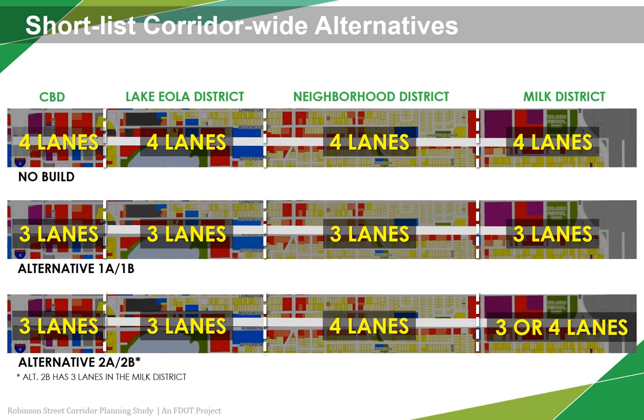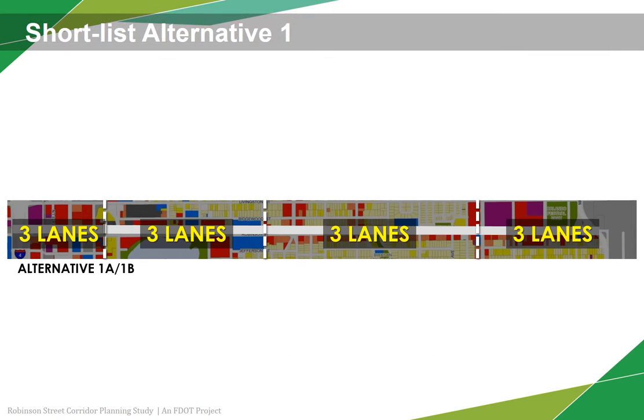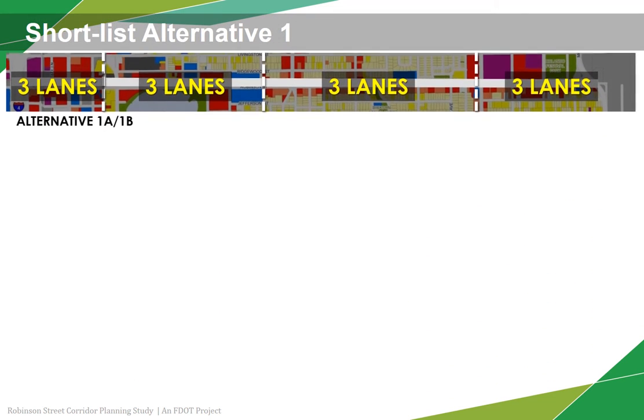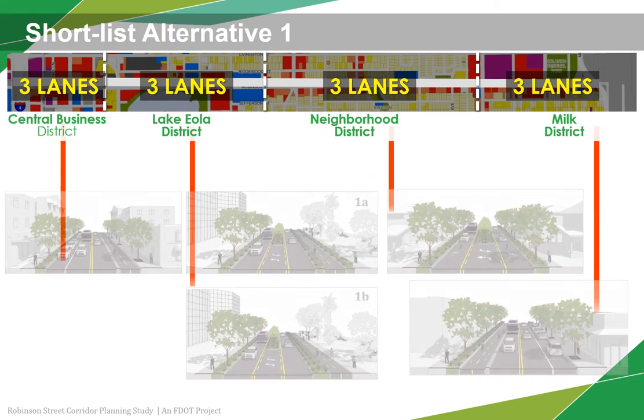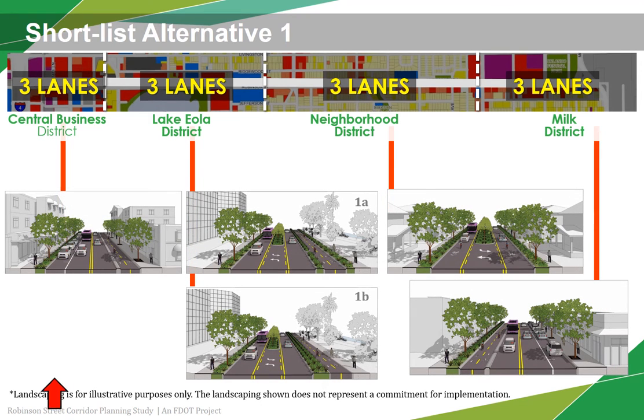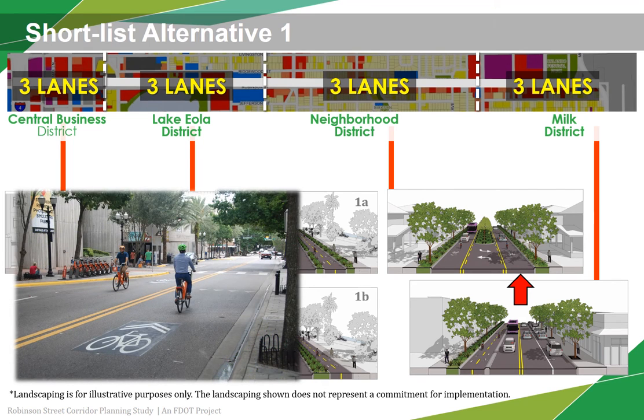The no-build alternative would retain the four travel lanes throughout the corridor study limits. Alternative 1 will reconfigure the roadway to include three travel lanes with one lane in each direction and a center left turn lane with spot medians throughout. Some on-street parking will be added in the Central Business District and the Milk District as part of this alternative. As far as bicycle accommodation, this alternative includes sharrows in the neighborhood district. Sharrows are road markings used to indicate a shared lane environment for bicycles and automobiles.